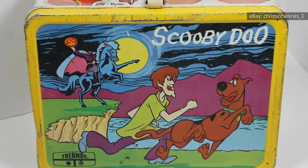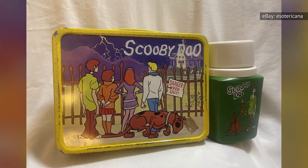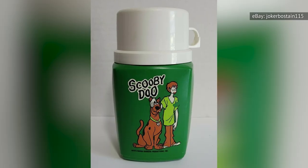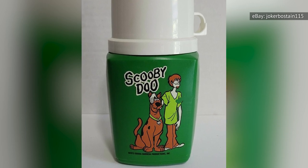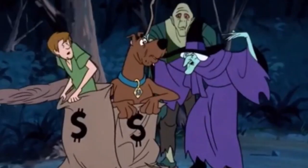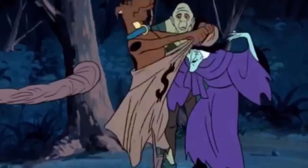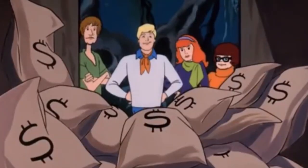The 1973 Scooby-Doo lunchbox depicts Scooby and Shaggy in their natural element, running away in fear from a cliffside headless horseman. The reverse depicts the whole gang, and their accompanying drink holder features a portrait of a much calmer Shaggy and Scooby. The 2021 eBay price range for this lunchbox in yellow trim with an included green thermos ranged from $102 up to $250. However, a pristine box with the manufacturer's tag still attached brought in $995, and a variation with orange trim and thermos is also available to collectors with deep pockets.